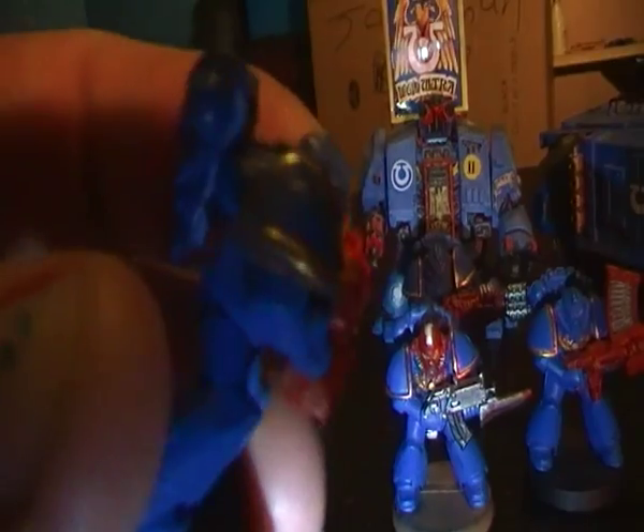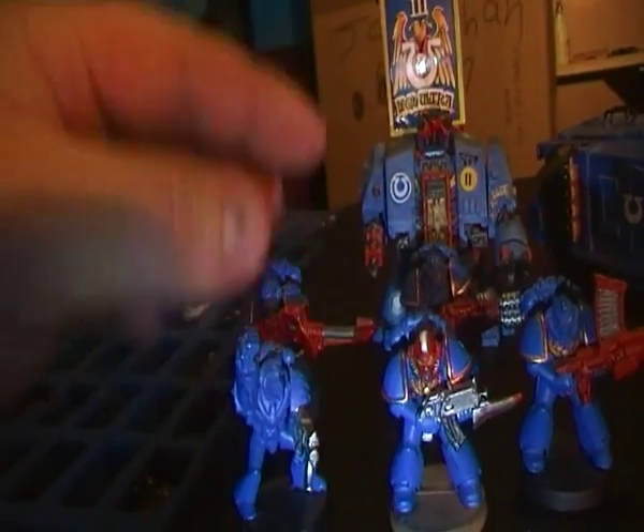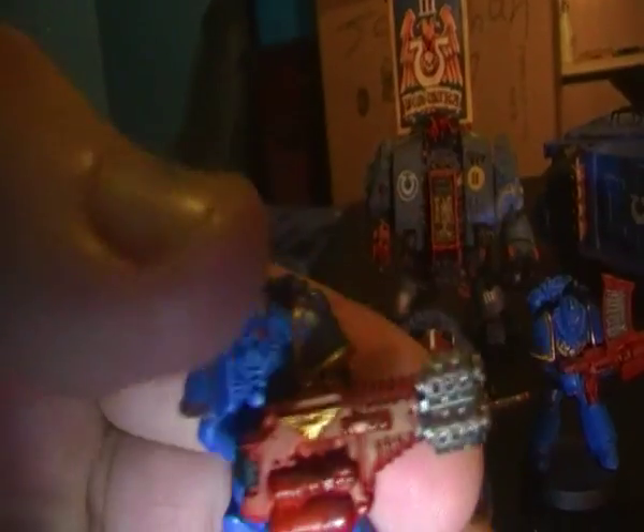1991. And the old lascannon, the old multi-melta.